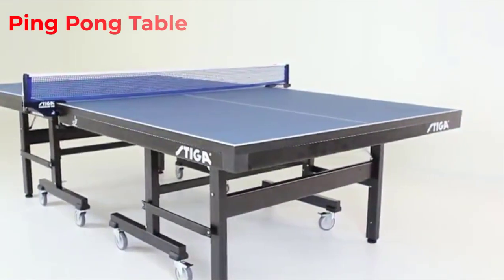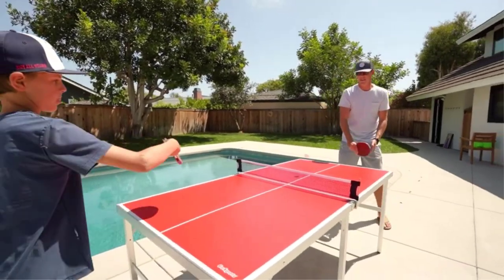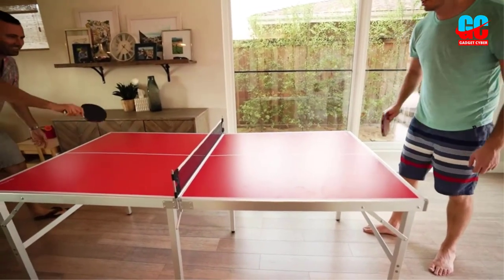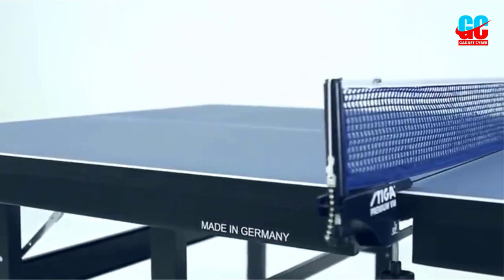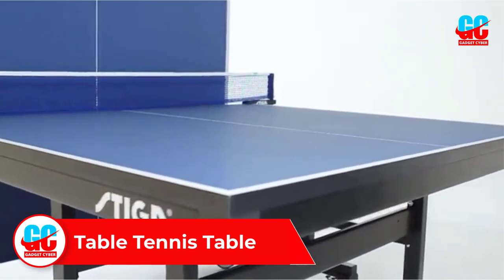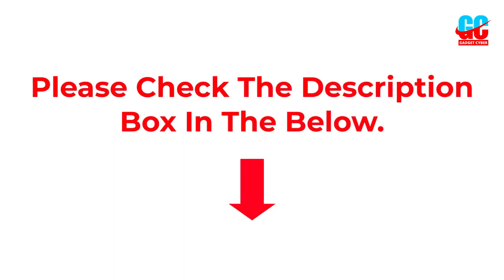Looking for the best ping pong table but not sure what to look for? We've put together reviews of the best table tennis tables for 2022 and also have an in-depth buyer's guide to give you everything you need to choose the right table for you. Welcome to this video where we'll discuss and review the best table tennis tables — the best sold and top-rated by customers. For updated pricing, check the description box below. Let's get started with number one.